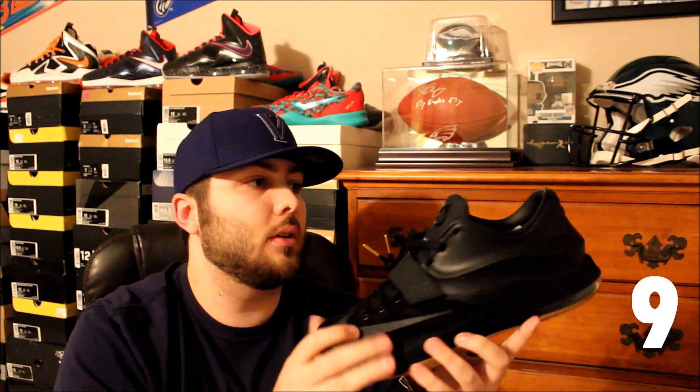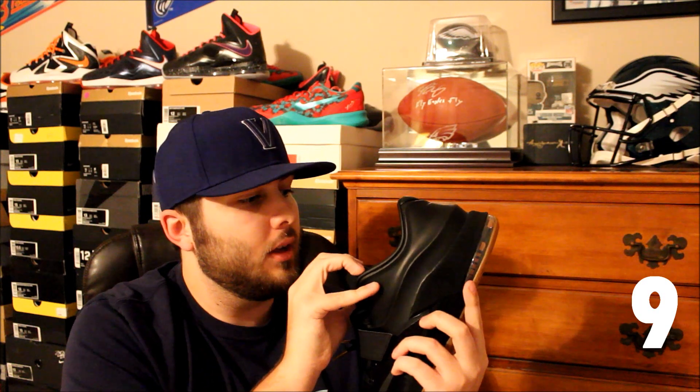Coming in at number nine on the list is the Nike KD7 EXT Suede. These are one of the more recent releases on my top 10 countdown. It's such a clean shoe — you got that nice gum outsole and a really nice leather inner liner. It's just a very wearable shoe you can rock all year long with any outfit, so that's why I had to put these on my list.